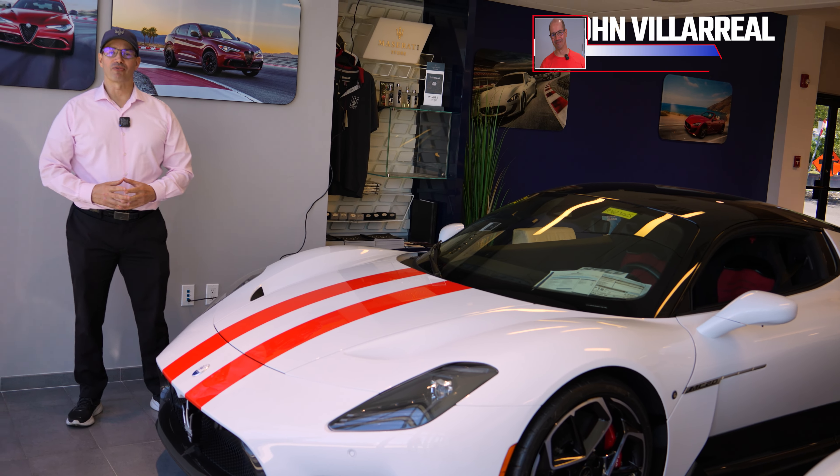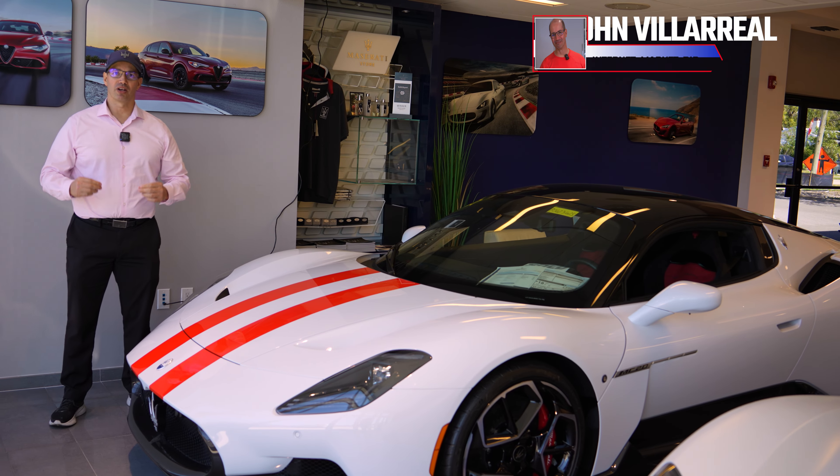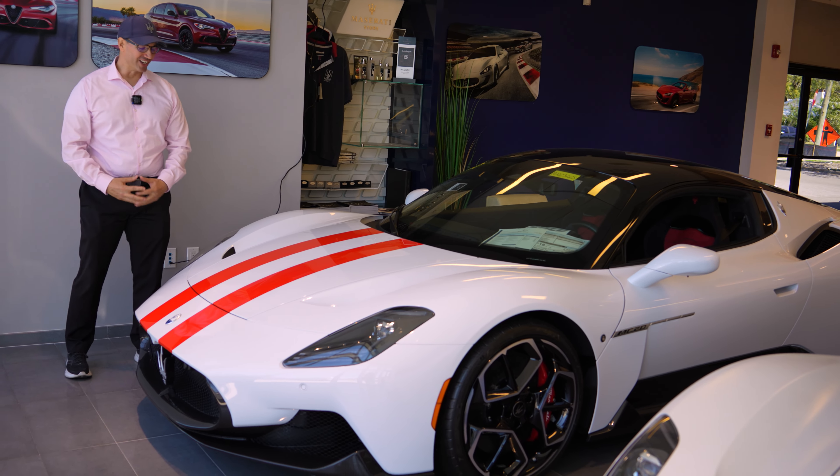Hey everybody, what's going on? It's me, John D. Villarreal. I'm the Platform Media Marketing Director, Platform Internet Director for Sarasota Subaru, Alfa Romeo Sarasota, and Maserati Sarasota.